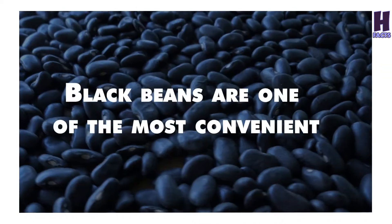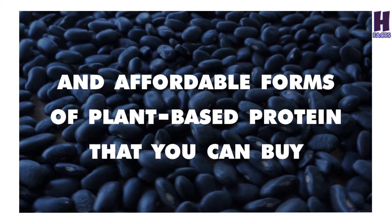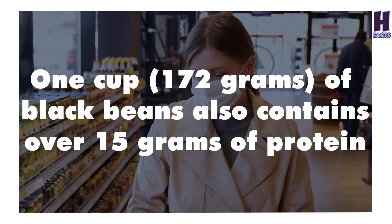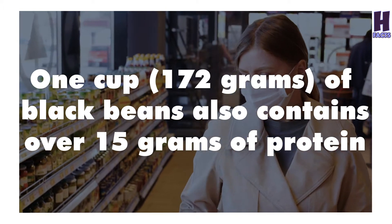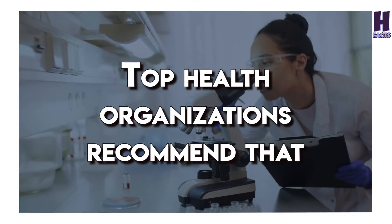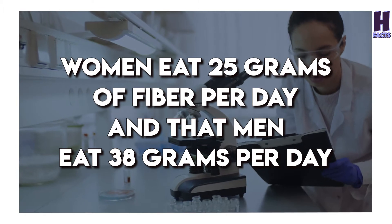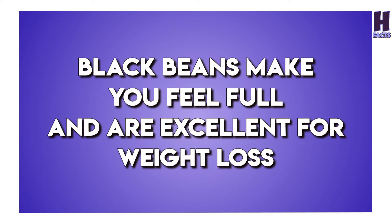6. Black Beans. Black beans are one of the most convenient and affordable forms of plant-based protein that you can buy. On average, a 15-ounce can costs around $1 in most stores. On top of containing a good amount of protein, black beans are an excellent source of fiber. Top health organizations recommend that women eat 25 grams of fiber per day and men eat 38 grams per day. Due to the high amounts of protein and fiber they contain, black beans make you feel full and are excellent for weight loss.